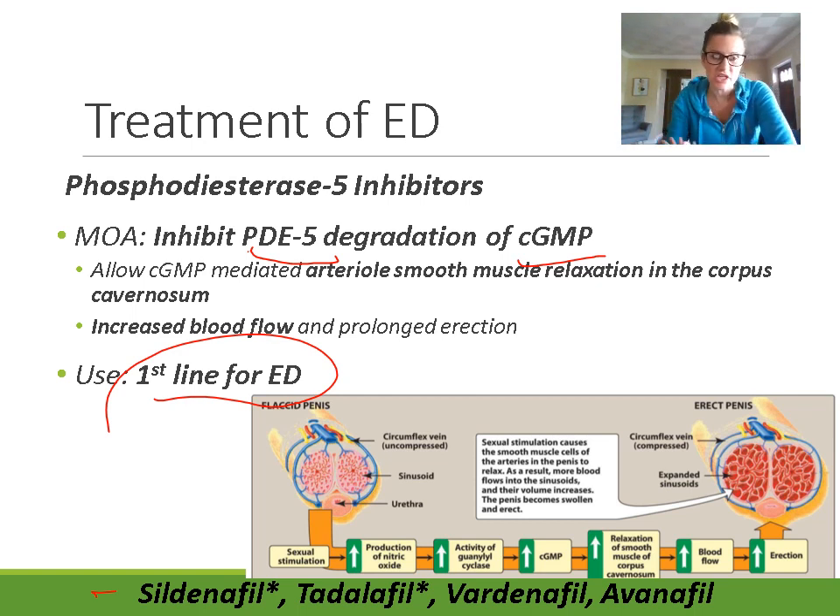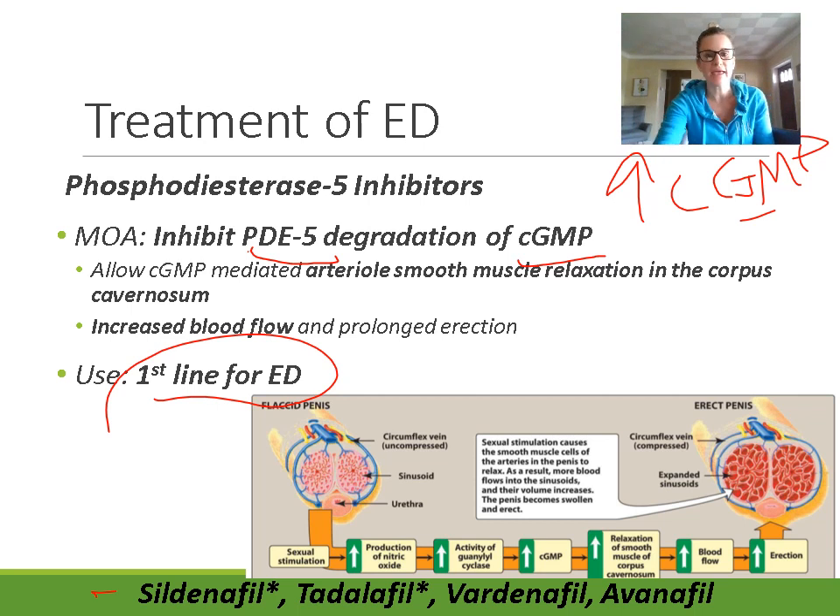PDE5 breaks down cyclic GMP, stopping the relaxation so constriction occurs and there's less blood in the penis, ending the erection. But if we inhibit PDE5, we inhibit the breakdown, which means we have a lot of cyclic GMP, and we maintain smooth muscle relaxation in the vessels in the corpus cavernosum. If you look at the picture, on the left is a flaccid penis and on the right the expanded sinusoids fill with blood during an erection.